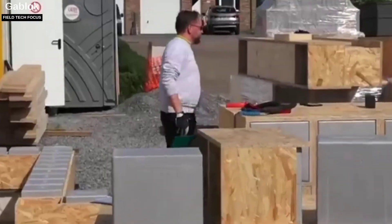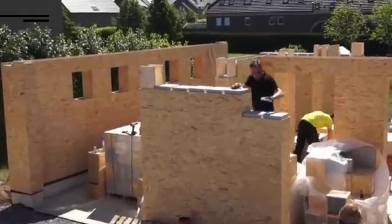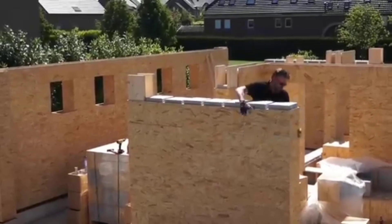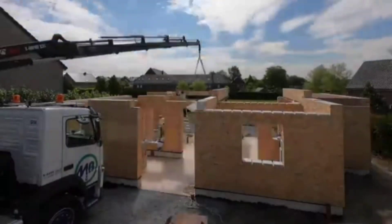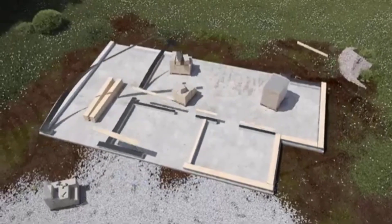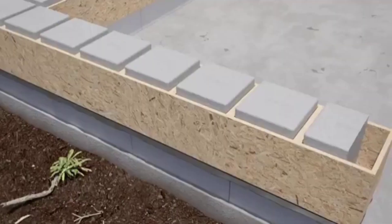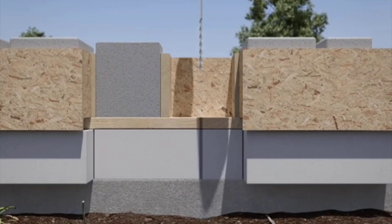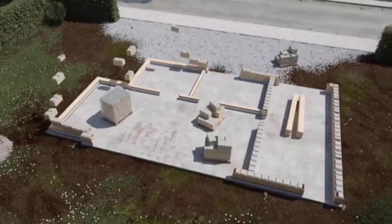Let's look at what the future of construction holds according to the company Gablock, which makes interlocking Gablock blocks inspired by interlocking building block toys. The mix of materials is straightforward — they use polystyrene foam and oriented strand board (OSB), and there are only eight essential parts.